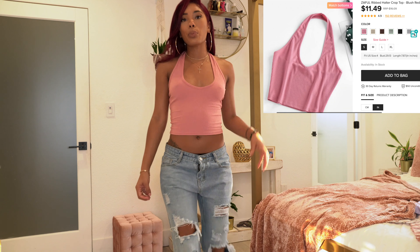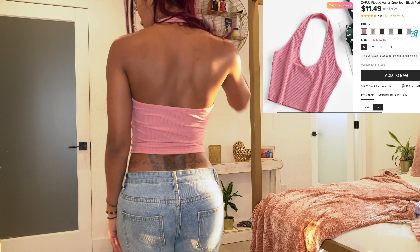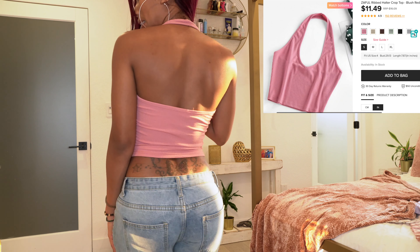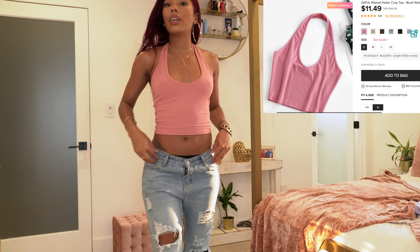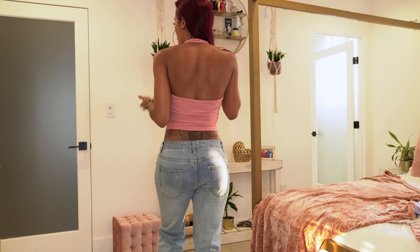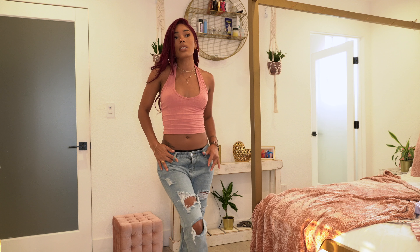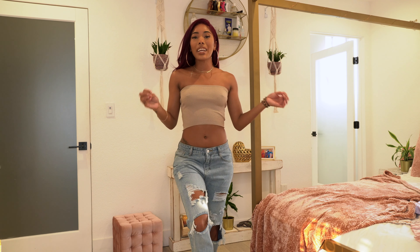The next top is a really cute simple pink halter top — kind of like a white beater style. The back is super cute, it has stretch, and doesn't adjust — just a regular halter top. I really love this color.